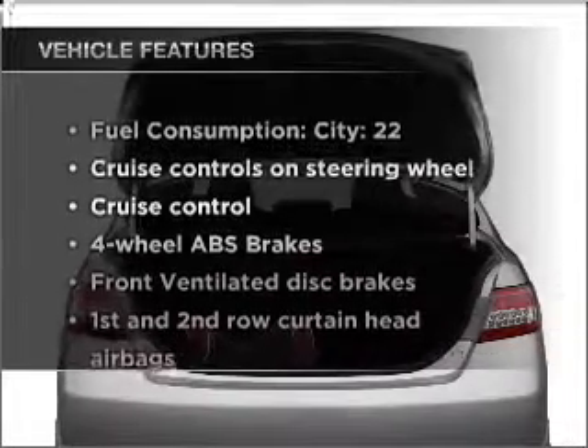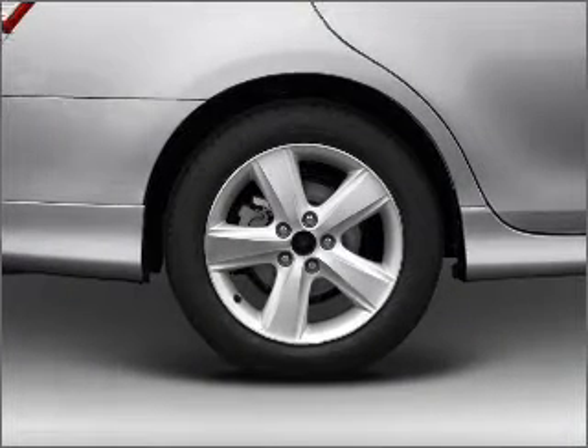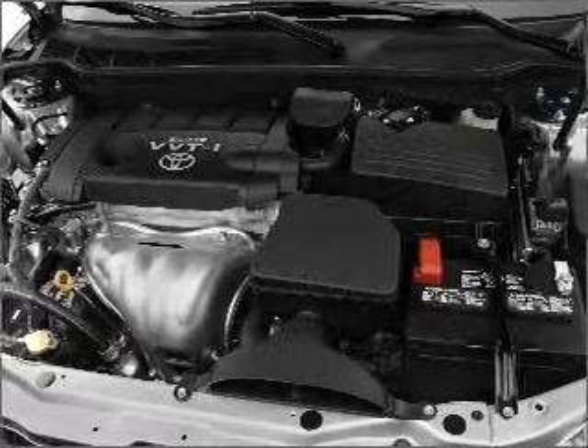Enjoy these notable features included in this vehicle: air conditioning, power windows, power steering, cruise control, power mirrors, an alarm system, and an AM-FM stereo with a CD player.